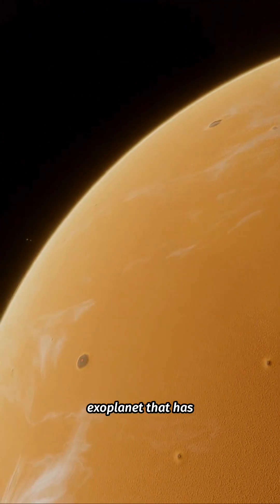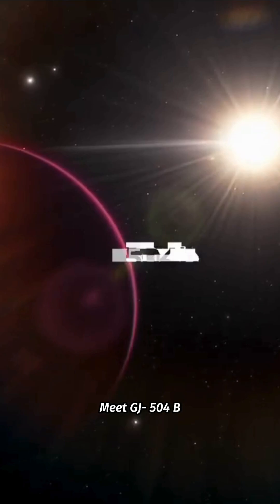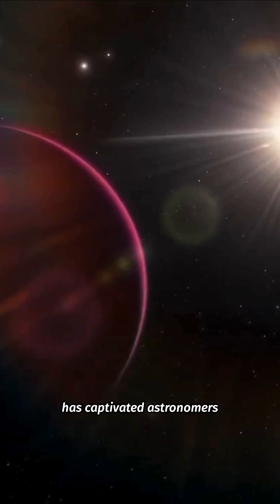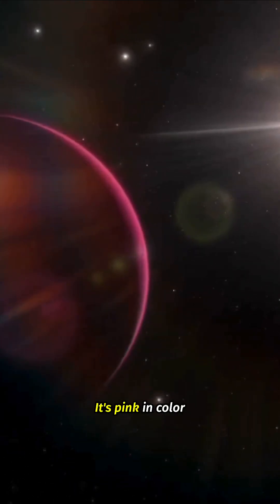We are diving into the wonders of an exoplanet that has scientists scratching their head. Meet GJ504b, a giant distant world with a color that has captivated astronomers. It's pink — yes, you heard that right, it's pink in color.